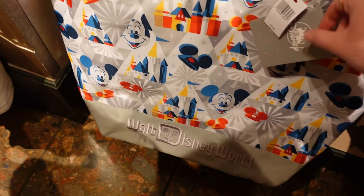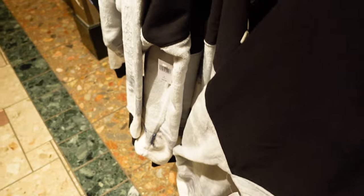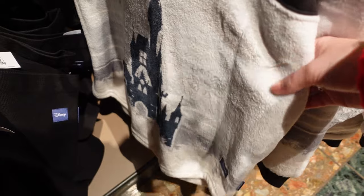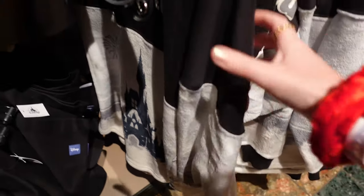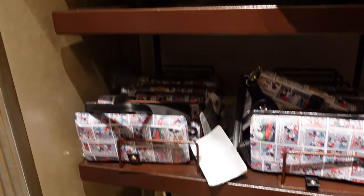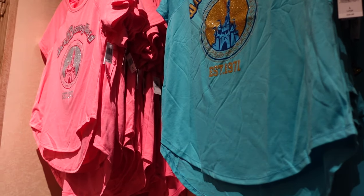Big tote bag for $34.99. This very rich jersey — the front part is fleecy — $99.99. The arms are fleecy as well, with Walt Disney World on the back and that same castle detail at the bottom. There's a pink and a blue t-shirt — $39.99 each.